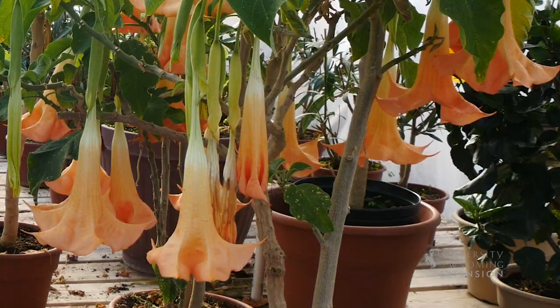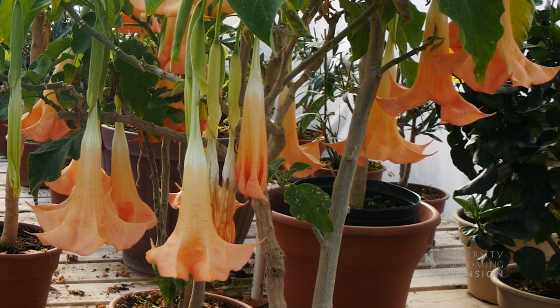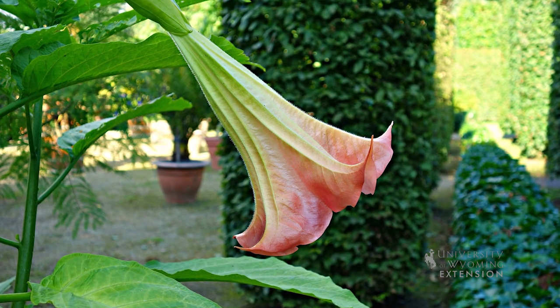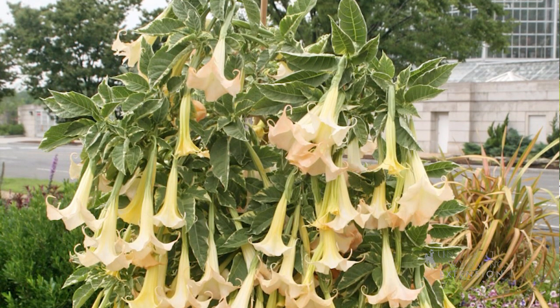This is one plant that you definitely need to bring indoors or keep indoors in the winter months. Because it is native to the tropical regions of South America, it does need a fairly warm environment indoors, but it is one that you can then put out on a patio and enjoy outdoors throughout our summer months.